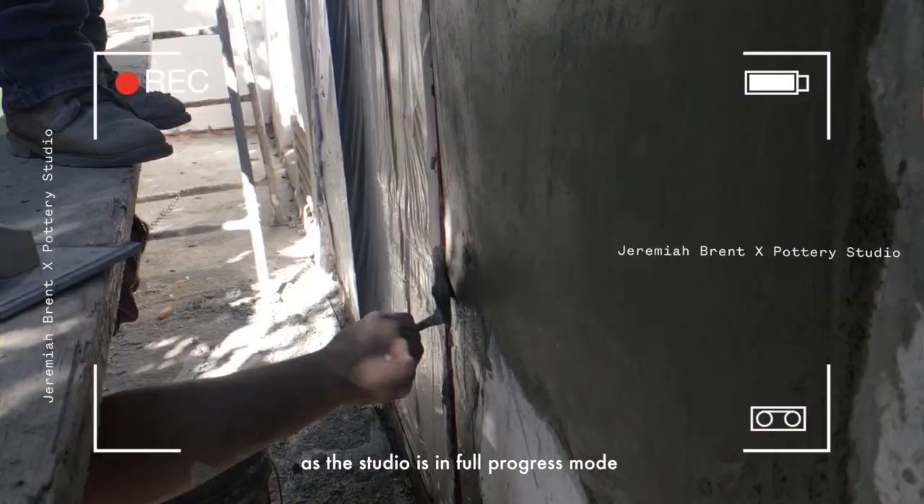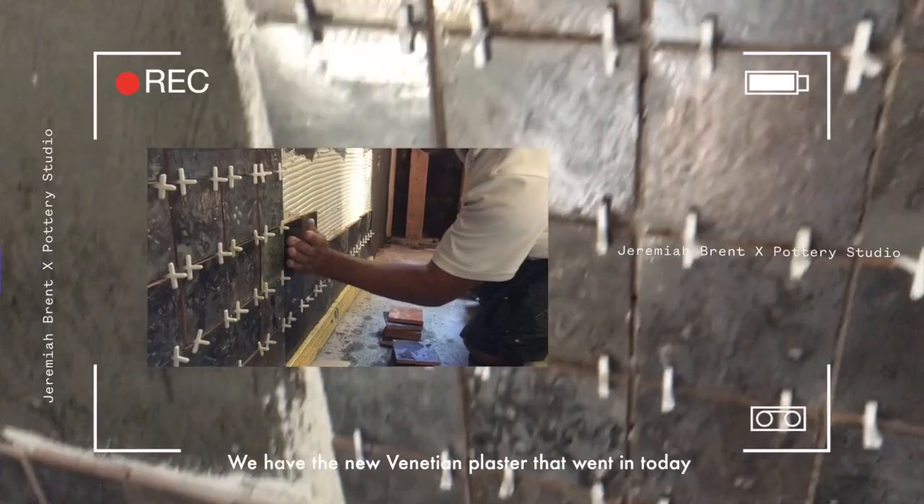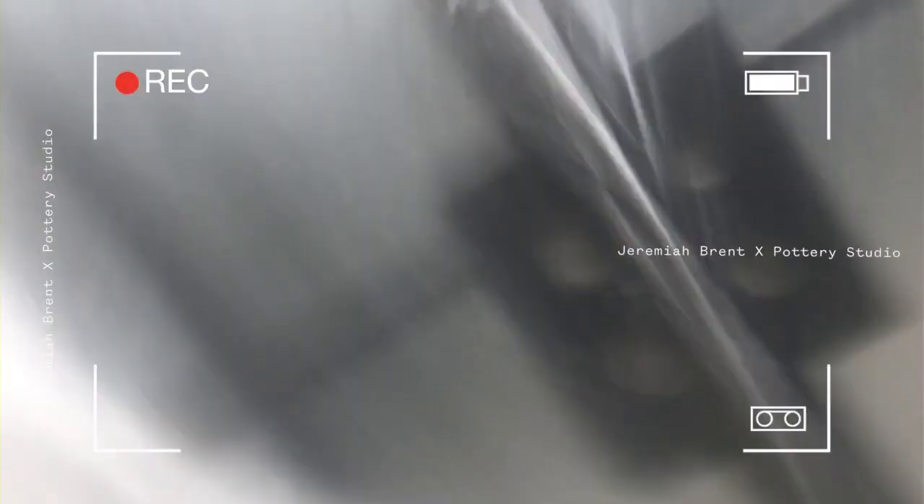Hi guys, I wanted to give you a little update as the studio is in full progress. I can't wait for you guys to see — we have the new Venetian plaster that went in today, the tile is up, and it's all coming together.